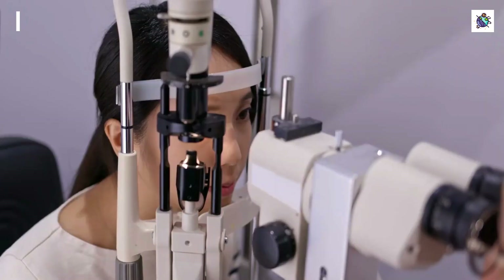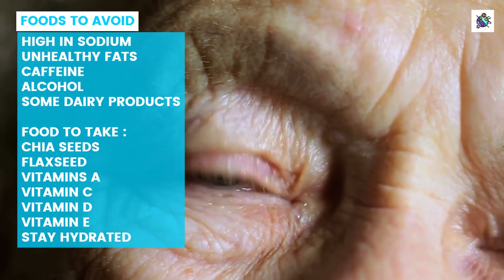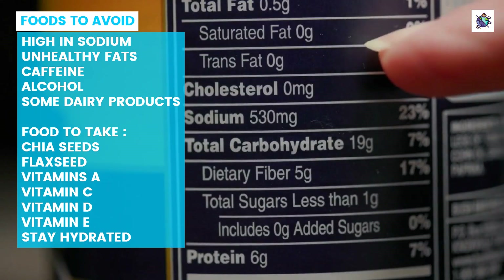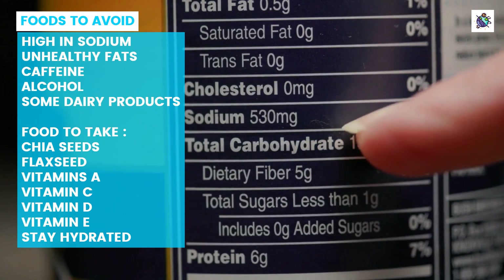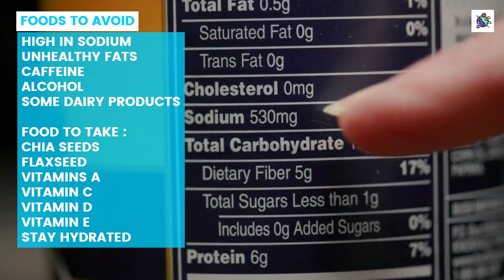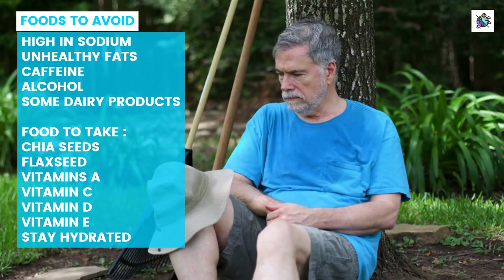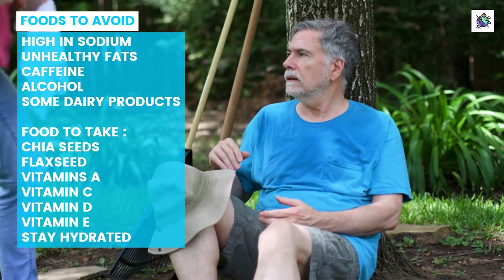Foods to avoid: When it comes to managing dry eye, knowing what foods to avoid can be just as important as knowing what vitamins to take. The first food group to steer clear of is processed foods, which are often high in sodium and unhealthy fats that can exacerbate inflammation and worsen dry eye symptoms. Additionally, caffeine and alcohol should also be limited or avoided altogether, as both substances can cause dehydration, which is one of the main culprits behind dry eye.